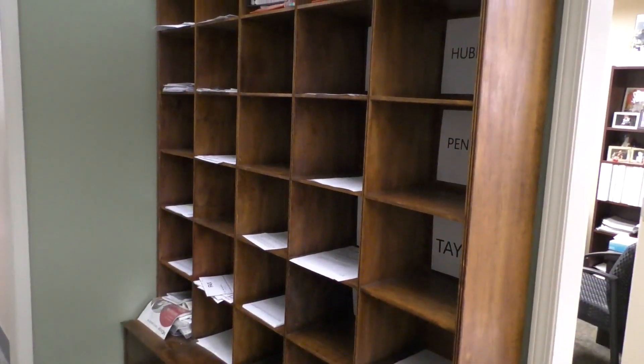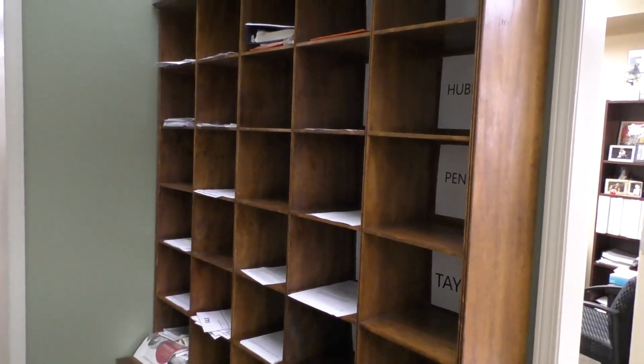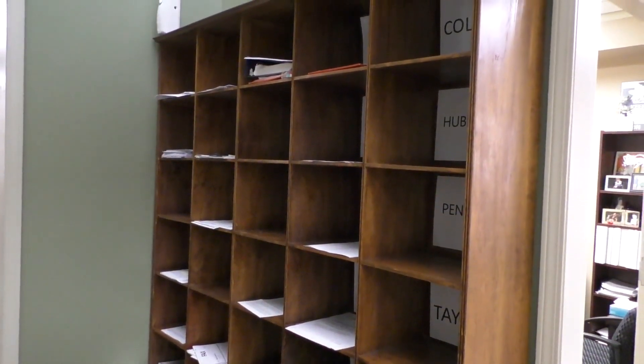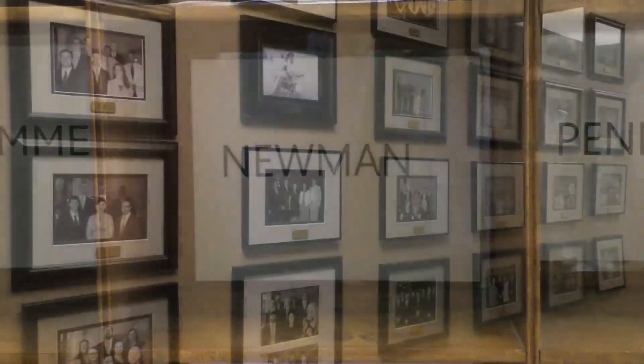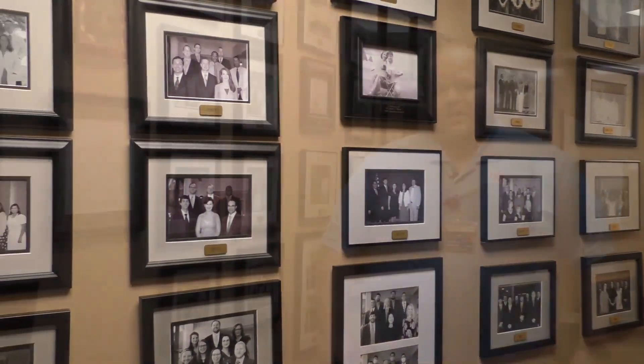We each have our own mailboxes — 24 total residents, so we have 24 total mailboxes here. This is where our nurses and clinical staff will place any faxes that we receive about our patients, any mail we receive at the clinic, anything that's delivered for us. And then here too you'll see our wall of past residents. The program has an excellent reputation around the state. It's turning out really solid physicians, really excellent with comprehensive care, which is kind of what we focus on here.